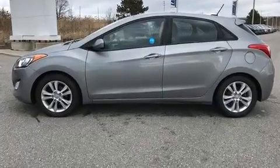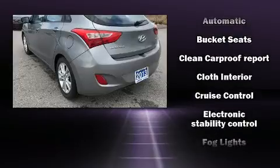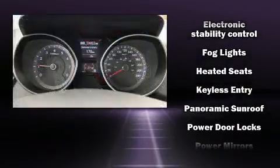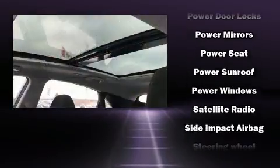Hyundai also prioritized safety and security by including head curtain airbags, front and side impact airbags, traction control, brake assist, a panic alarm, and four-wheel disc brakes with ABS.